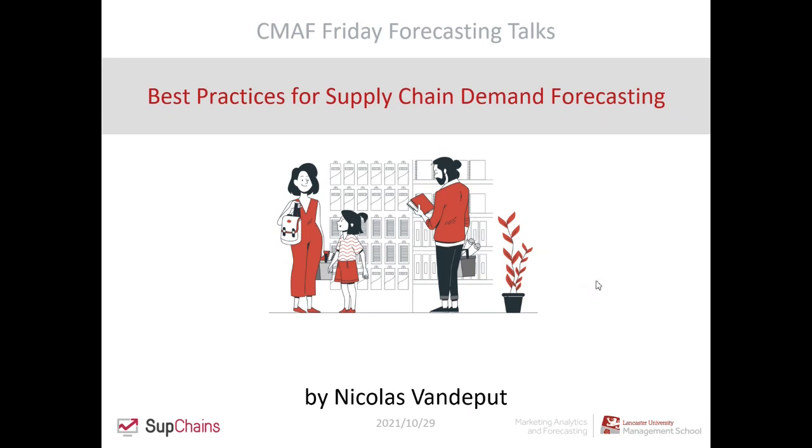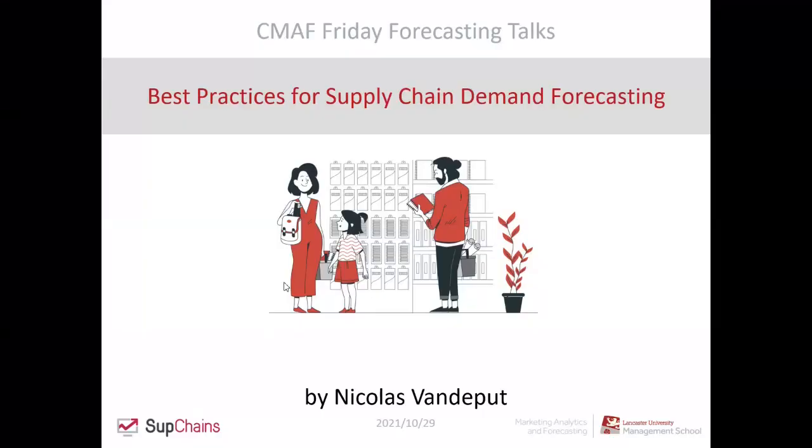Hello everyone, welcome to our Friday forecasting talks. Today we have a fascinating talk by Nikola van der Poot and he will be talking about best practices for supply chain demand forecasting.